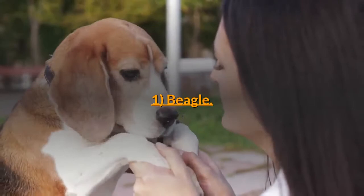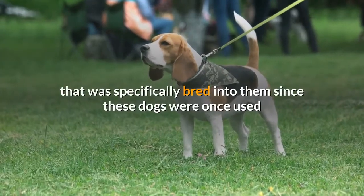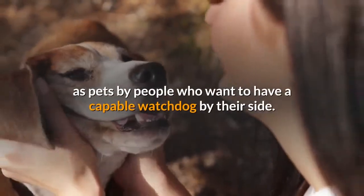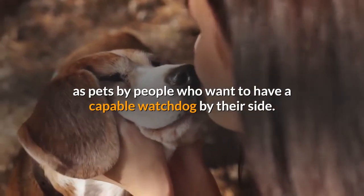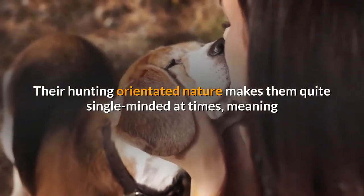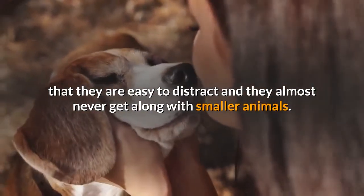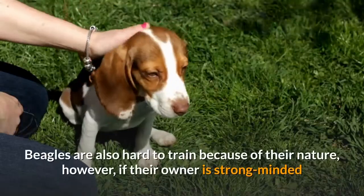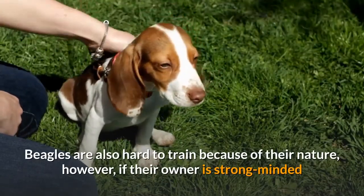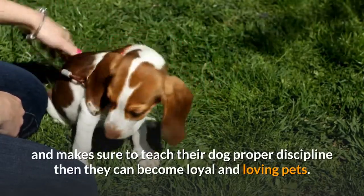1. Beagle. Beagles have a strong hunting instinct that was specifically bred into them, since these dogs were once used as hunters. Nowadays these dogs are kept as pets by people who want a capable watchdog by their side. Their hunting-orientated nature makes them quite single-minded at times, meaning they are easy to distract and they almost never get along with smaller animals. Beagles are also hard to train because of their nature; however, if their owner is strong-minded and teaches proper discipline, they can become loyal and loving pets.